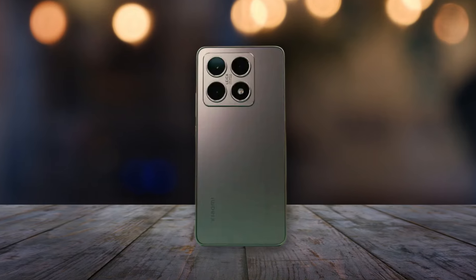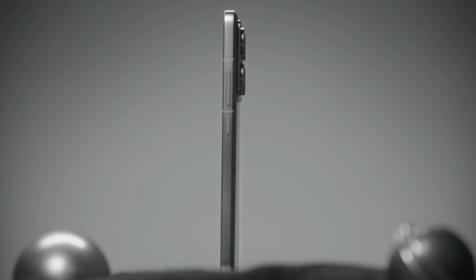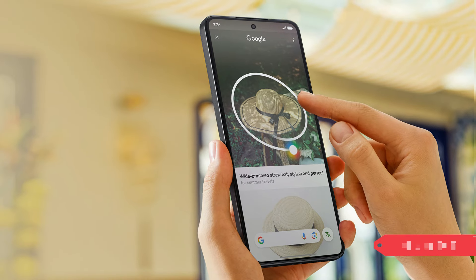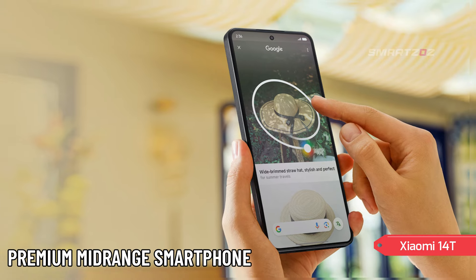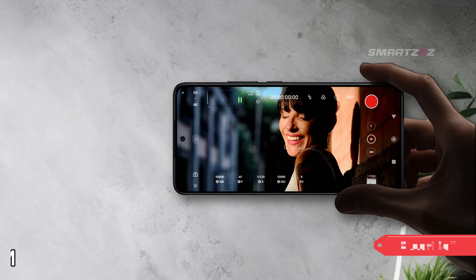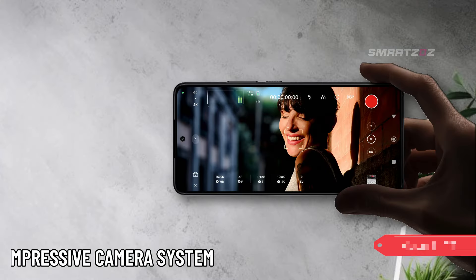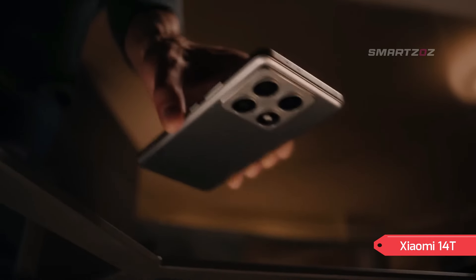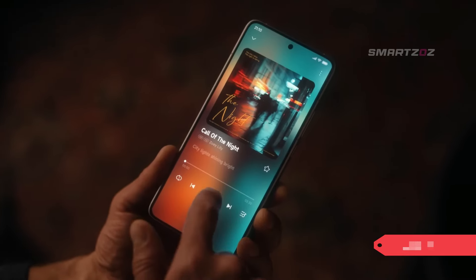Hello, everyone. Today, we're excited to dive into the newly launched Xiaomi 14T, a device that redefines what a premium mid-range smartphone can offer. With its cutting-edge design, powerful hardware, and an impressive camera system, the Xiaomi 14T is here to set new standards. Let's break down everything you need to know, from design and display to performance and battery life.